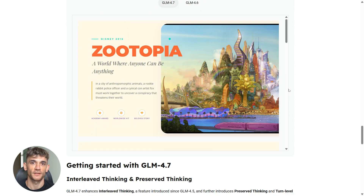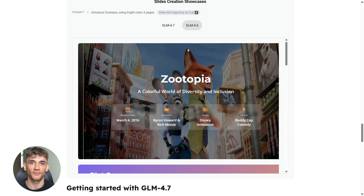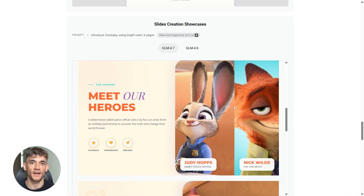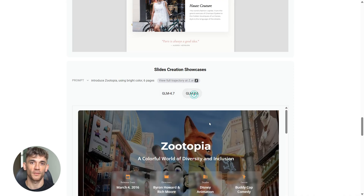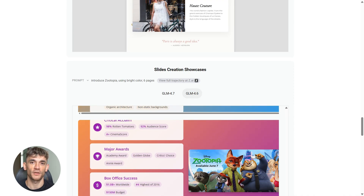Let me recap what we just covered. You've got OneAI for professional video and image creation, Quen for fast video generation, Perchance for unlimited image creation without any account, and GLM 4.7 for building apps, games, and presentations. All of these tools are completely free, all of them are backed by major companies, and all of them can replace premium tools you're probably using right now.